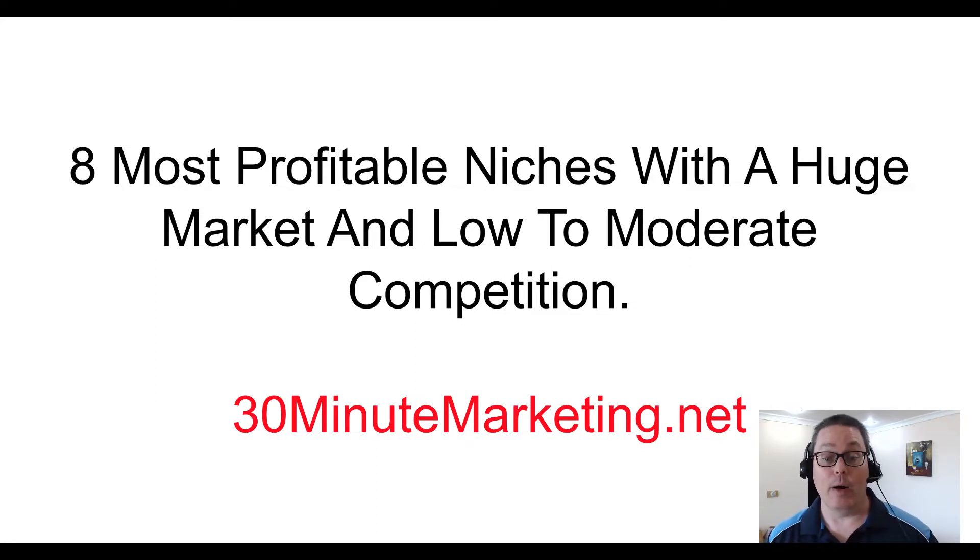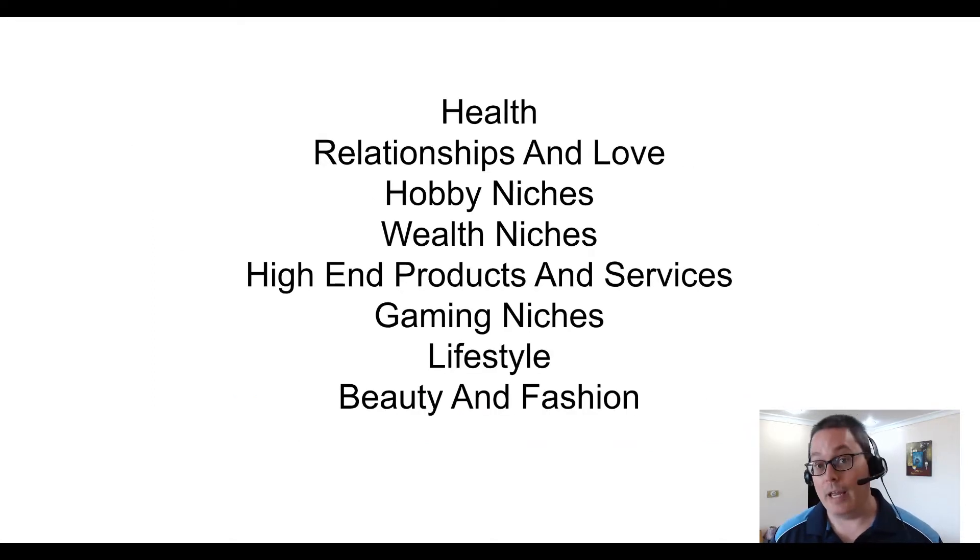I've written about eight of the most profitable niches with a huge market and low to moderate competition. Those eight niches are health, relationships and love, hobby niches, wealth niches, high-end products and services, gaming niches, lifestyle, beauty, and fashion.